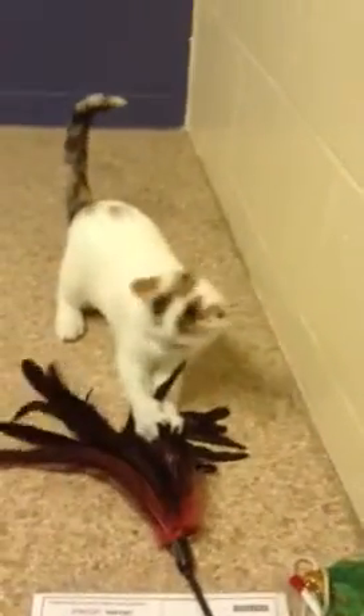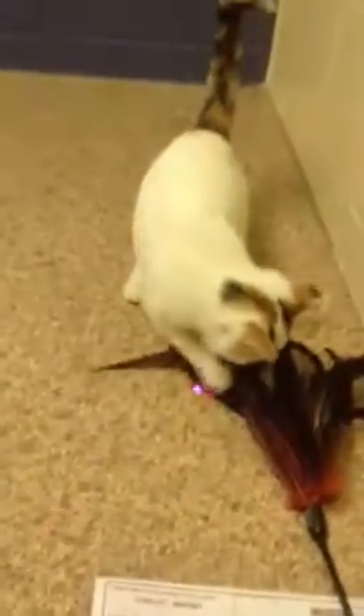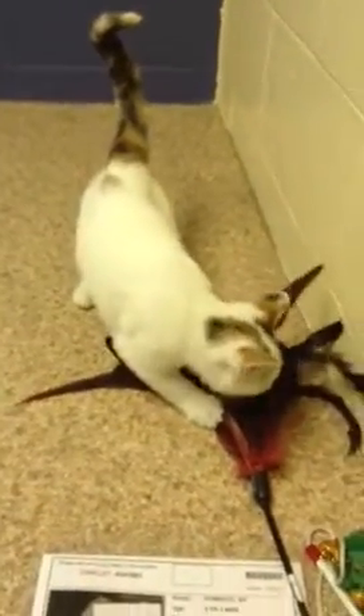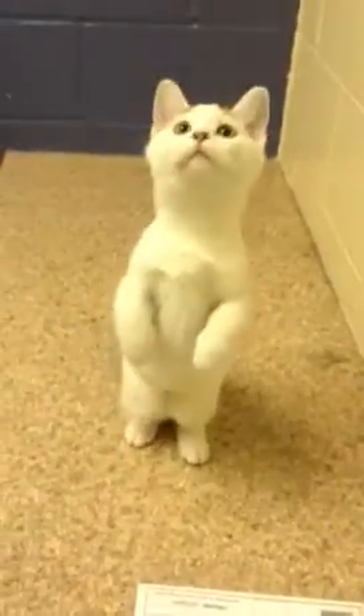So this here is Chicklet. Chicklet is a three-month-old calico kitty. She's a very cute little baby. She was fostered by one of the Humane Society foster volunteers. You can see she is just a very friendly and pretty much just as adorable as they can possibly be — kind of cute little kittens.